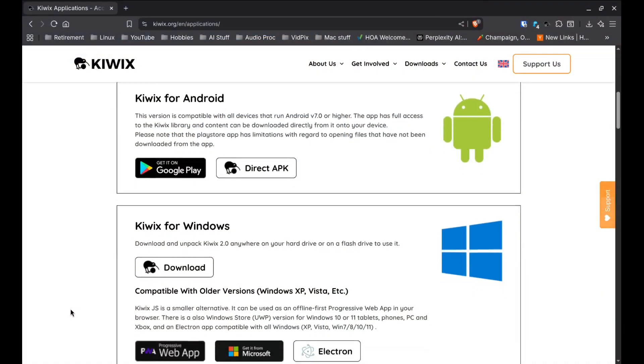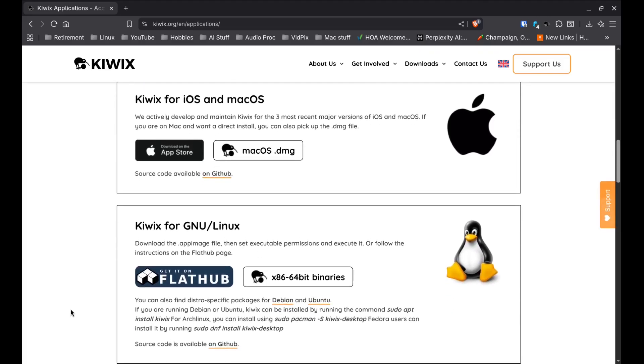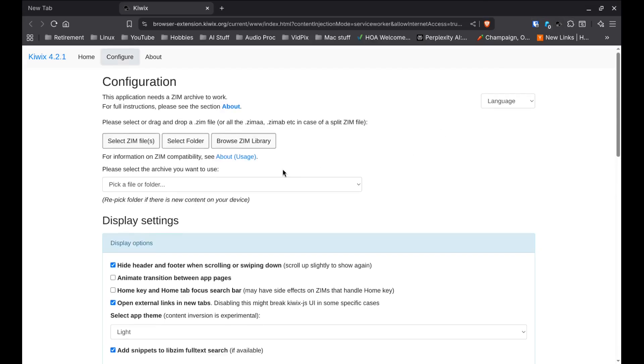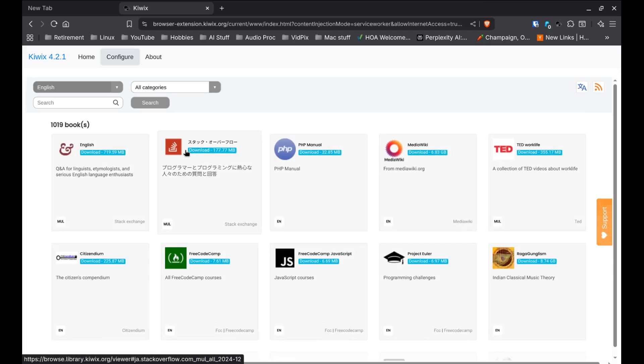KiwiX is free, it's open source, and the app is available for Windows, Mac, and Linux, as well as mobile platforms. There's also a browser extension you can use. You just download it, pick the content packages you want — from Wikipedia, medical guides, ebooks, whatever — and you've got your own offline library, no strings attached.